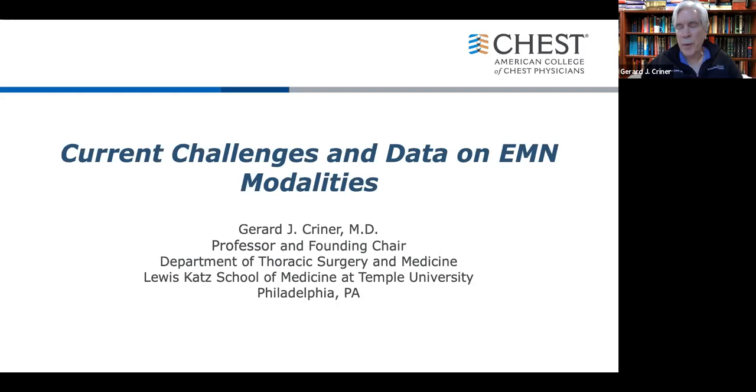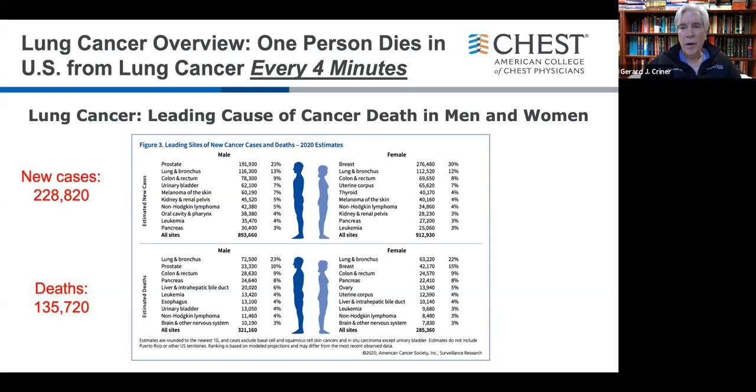Thanks, George. Good afternoon, everyone. Thanks for the opportunity to present a background review of the current challenges and data on the different EMN modalities we have to diagnose patients with lung cancer. Why are we here? Because of lung cancer — the leading cause of cancer death in both men and women. There are approximately a quarter million new cases per year, 135,000 deaths per year. One patient dies of lung cancer in the United States about every four minutes.